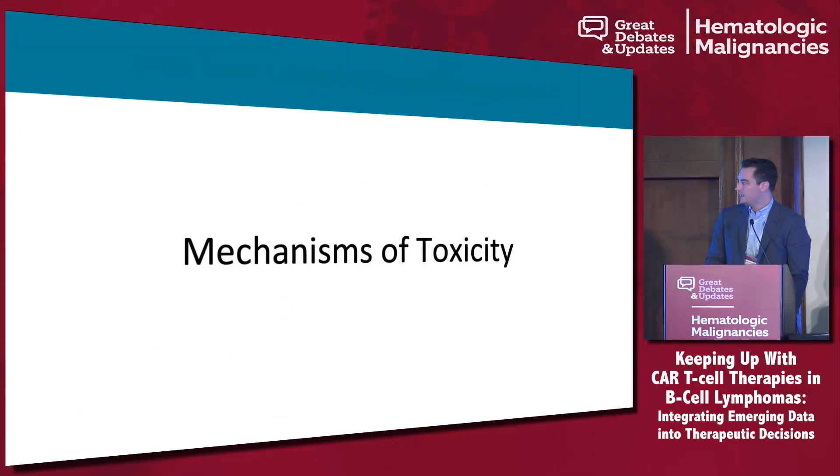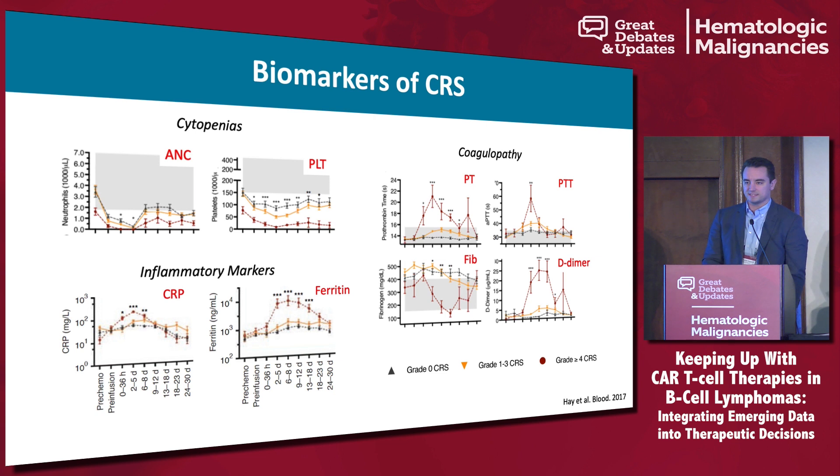Clinically we don't necessarily have real-time cytokine analysis, but there are clinical variables that can be associated with CRS. Cytopenias and rise of inflammatory markers have been seen, as well as coagulopathy speaking to bleeding risk. Patients with higher grades of CRS have more profound neutropenia and thrombocytopenia as well as higher CRPs and ferritins — things I routinely check daily. You can also see elevations in PT, PTT, D-dimers, and drops in fibrinogen, speaking to the coagulopathic properties of CRS.